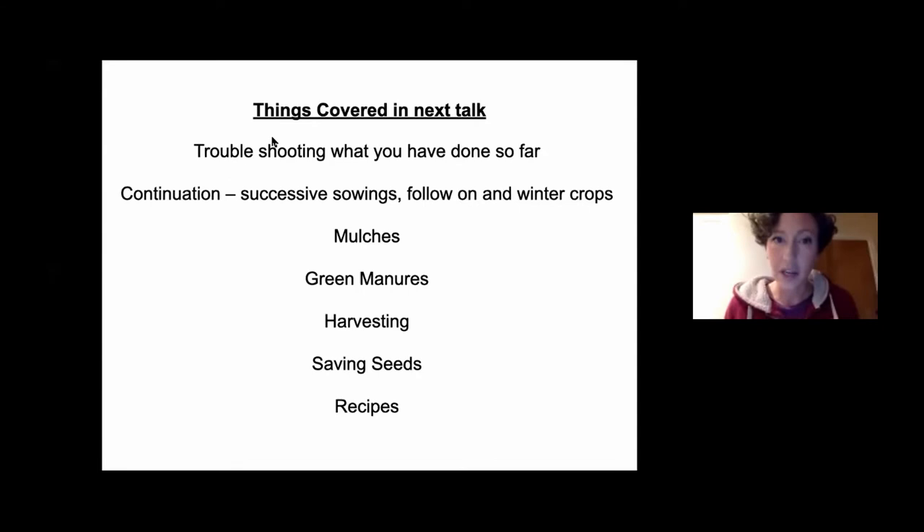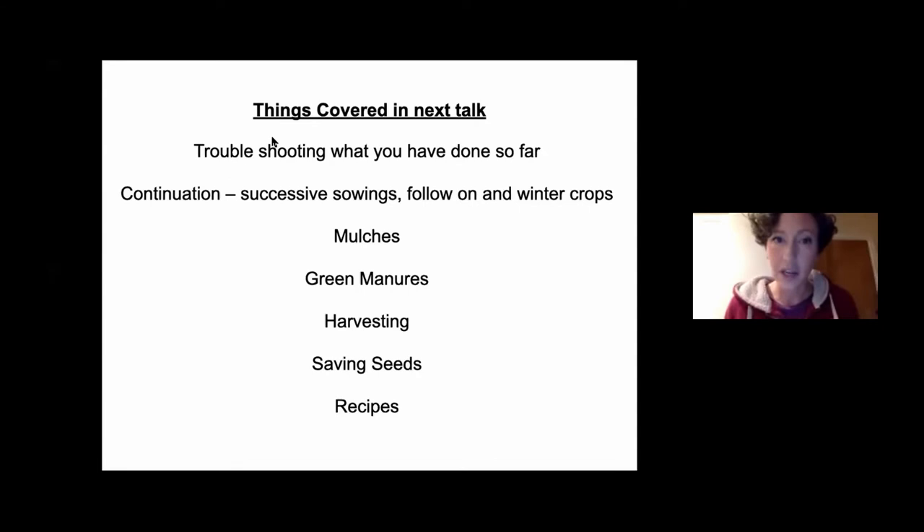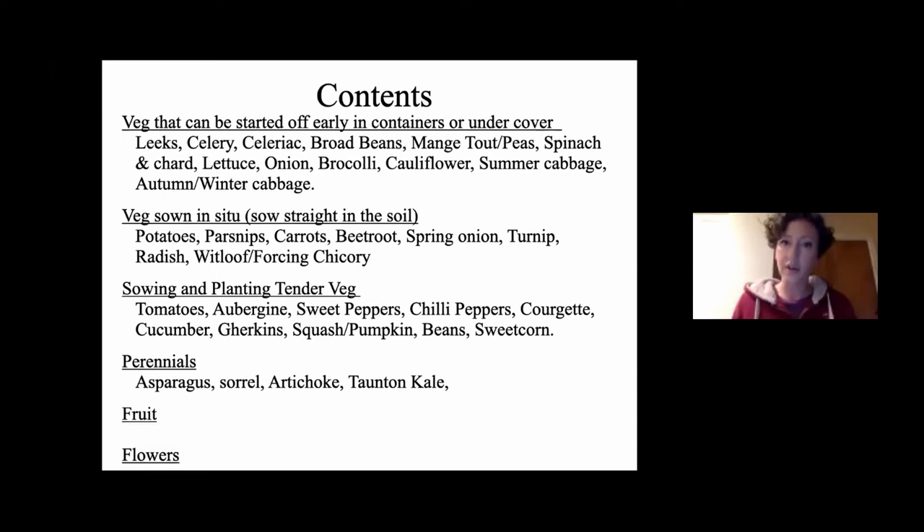Okay, let's get going. I'm going to share my screen. We're going to cover things in a really obvious order: starting with things that can be grown indoors first and then planted out, then things that have to be sown directly into the soil, then tender vegetables that need to be protected from frost, and then perennials, fruit, and flowers at the end.